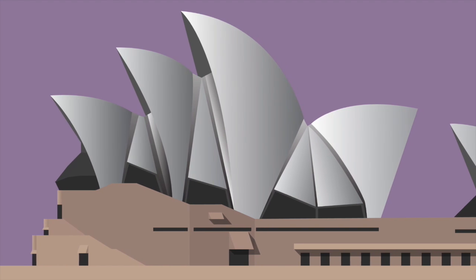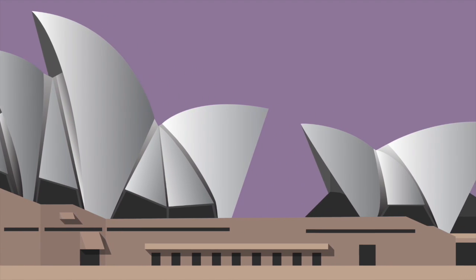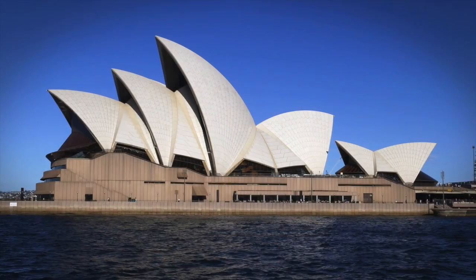Danish architect Jorn Utzon won the design competition for the Sydney Opera House. The massive concrete shells were inspired by ship sails. With challenging budget, structural, and political issues, the project took 14 years to complete.